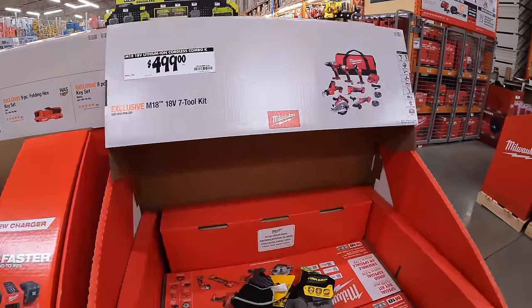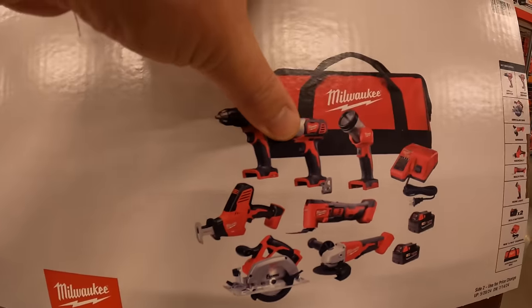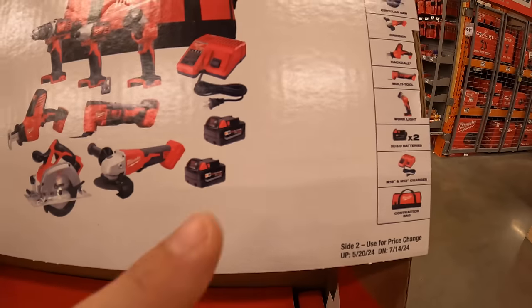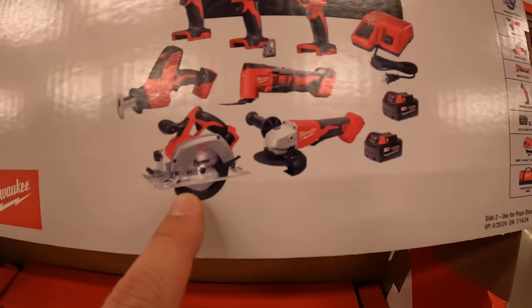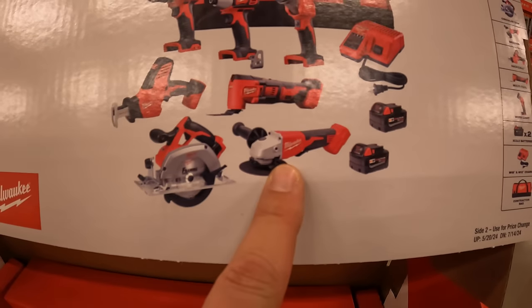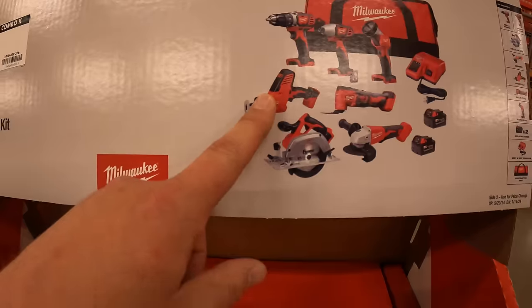$499 for the seven-tool combo kit — mostly brushed tools, though the grinder is brushless. Includes drill driver, impact driver, light, two three amp hour batteries, charger, bag, six and a half inch circular saw, brushless angle grinder, multi-oscillating tool, and single-handed reciprocating saw.